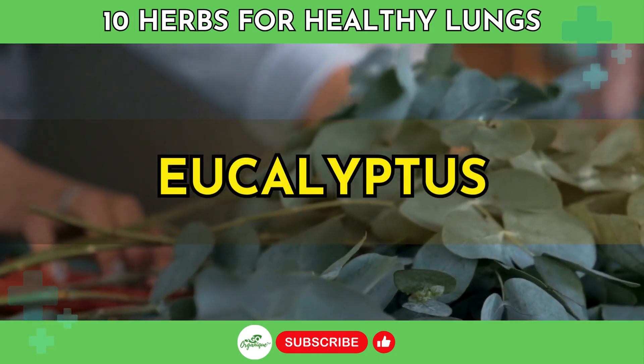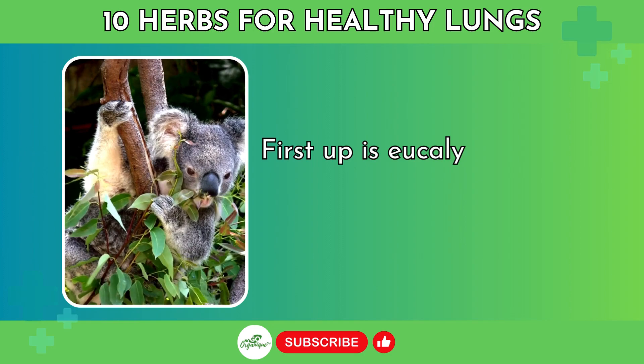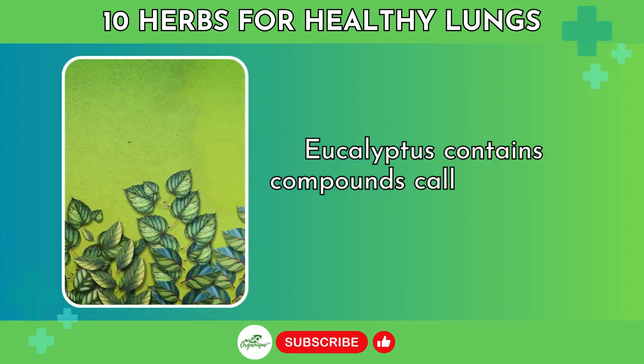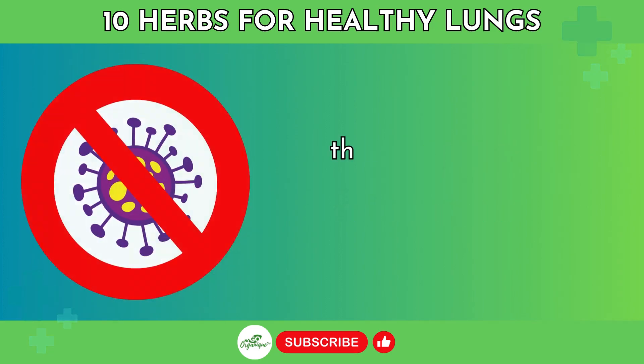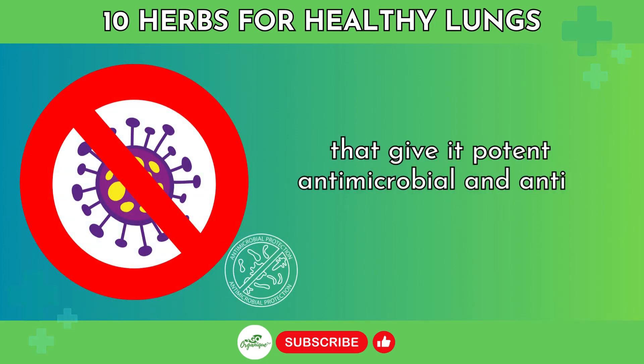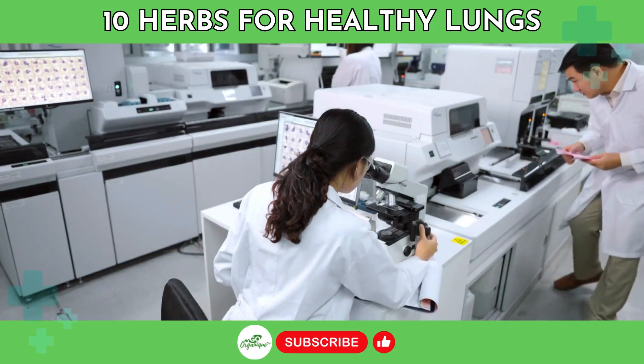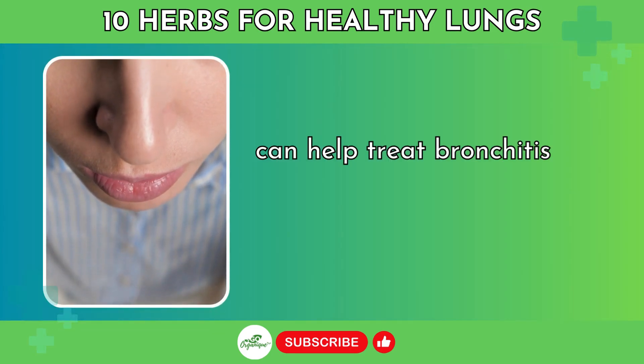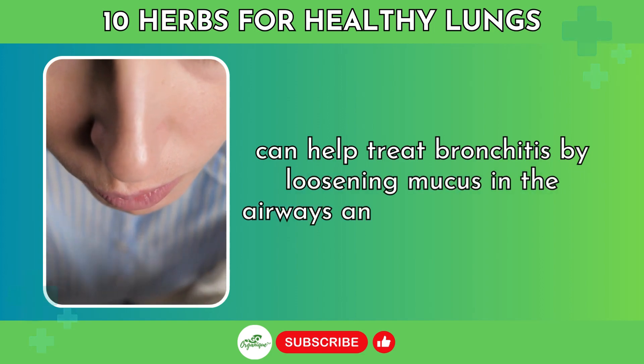Number 1: Eucalyptus. First up is eucalyptus, which comes from a tree native to Australia. Eucalyptus contains compounds called cineole and eucalyptol that give it potent antimicrobial and anti-inflammatory properties. Several studies show that inhaling eucalyptus oil can help treat bronchitis by loosening mucus in the airways and improving cough.